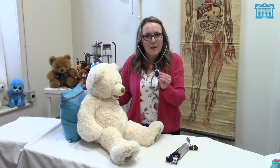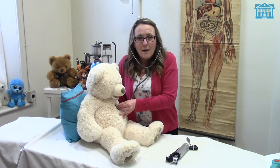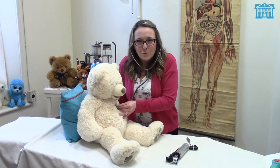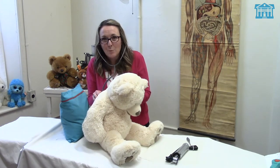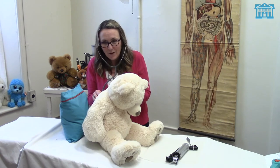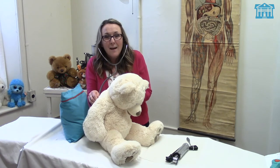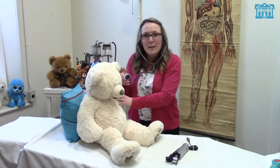Then the doctor used the stethoscope to check Teddy's breathing. He asked Teddy to take a big deep breath in and out, and then he went to Teddy's back to check his breathing — take a big deep breath in and out, and again in and out. And Teddy's breathing sounded completely fine.